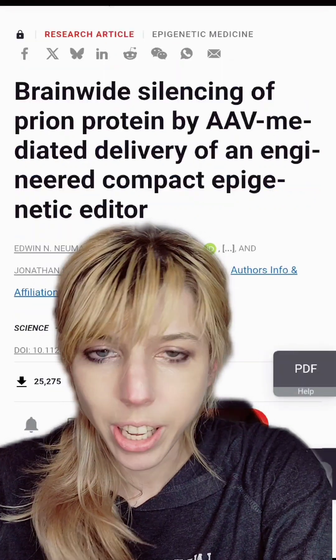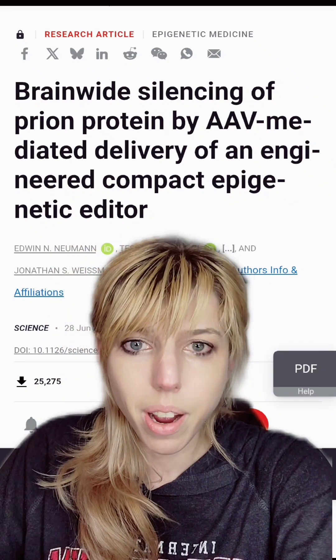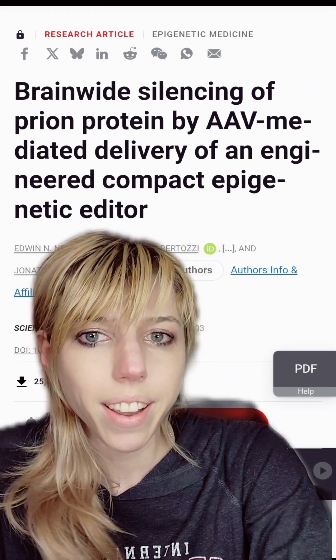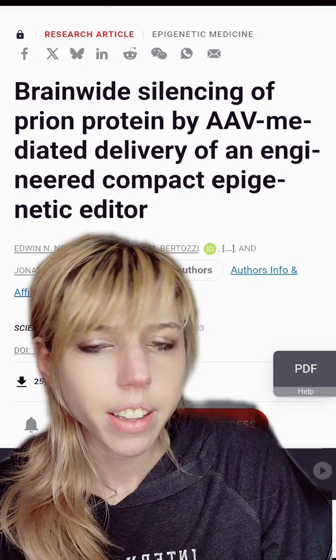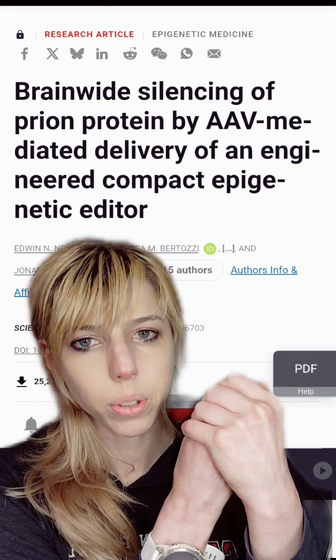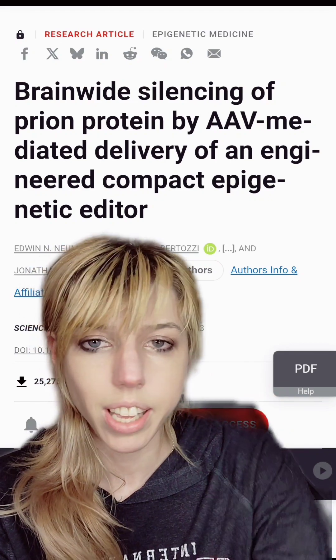What this research group did is actually kind of wild. If the PRP protein is the thing causing the problem, let's just get rid of it. They used new methods that can actually change your epigenetic coding. Your DNA has proteins called histones. Those histones are holding on to your DNA, and if they hold tighter — if it's methylated — the DNA will not be expressed. It just physically cannot be.